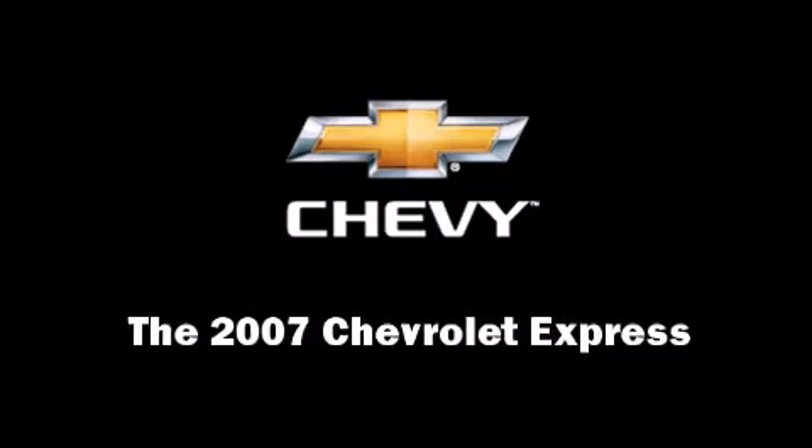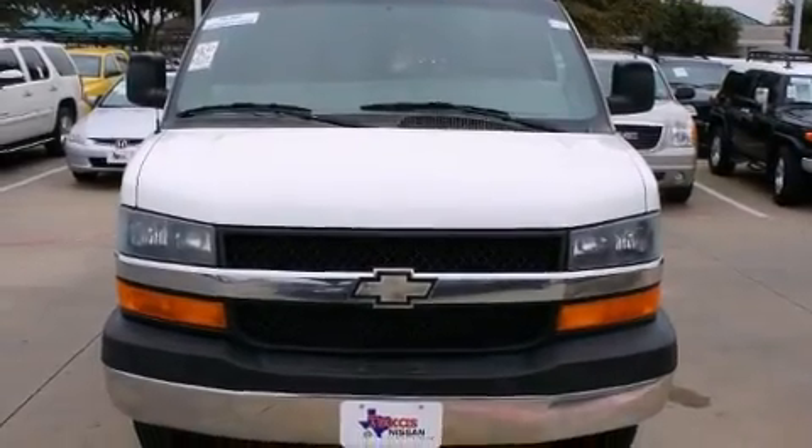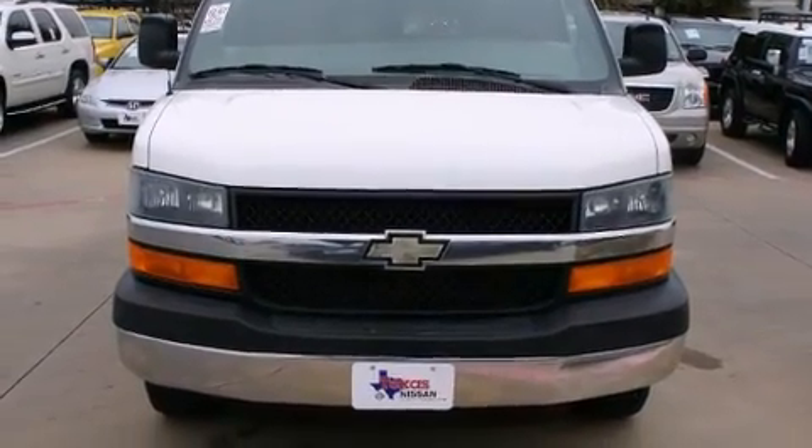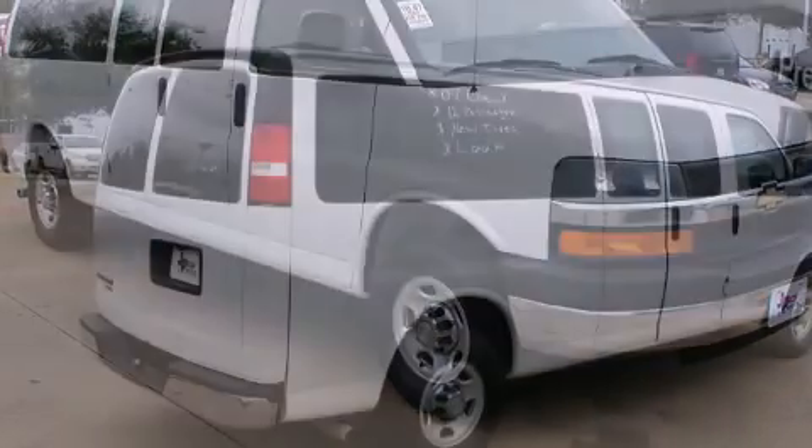Outstanding design defines the 2007 Chevrolet Express. Under the hood, you'll find an 8-cylinder engine with more than 300 horsepower, providing a smooth and predictable driving experience.